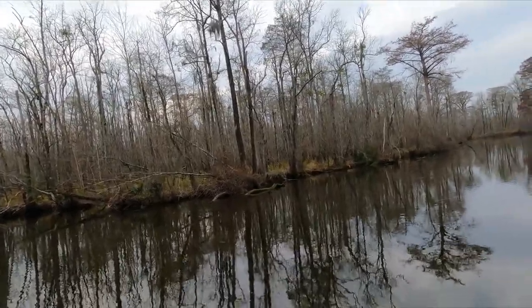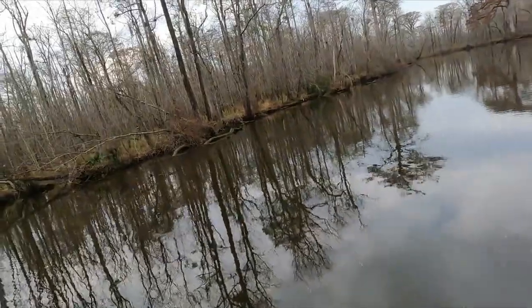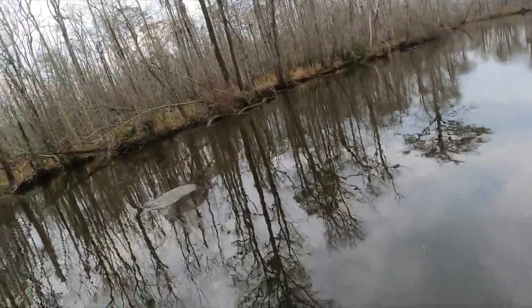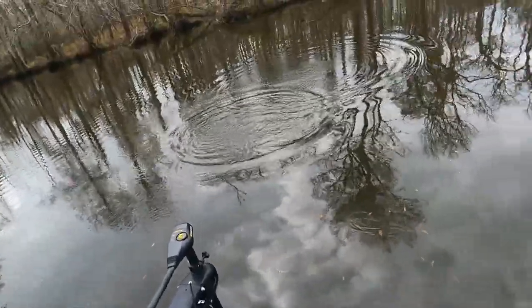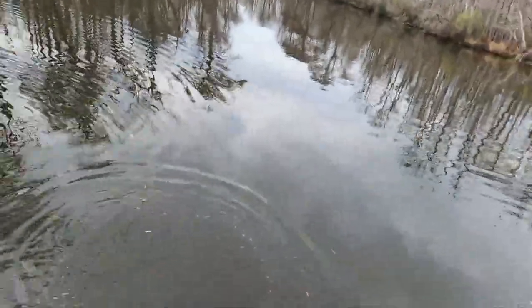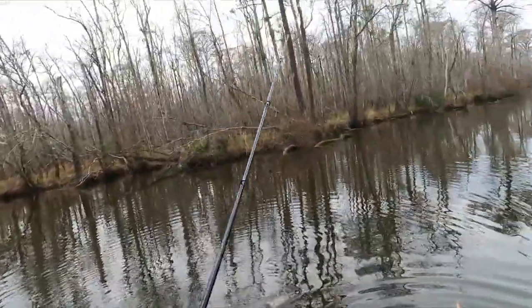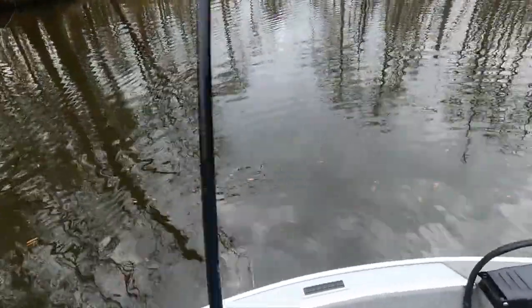Got one — got a nice one! Yes, got a good one! Yeah sir — oh yeah, that's a nice one! I was just about to tell you to grab the net. That was a nice fish. Well, that's why I flew out there honey, so you could go get that one — but you weren't supposed to lose it though.